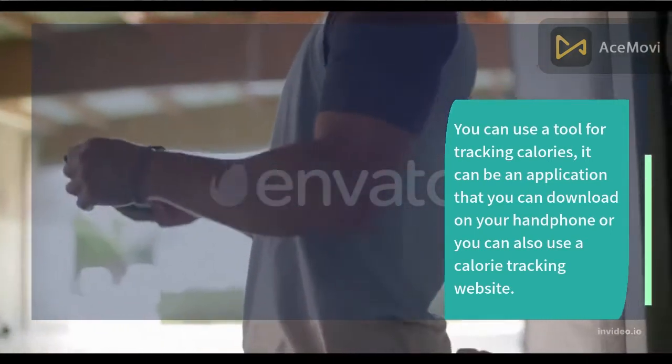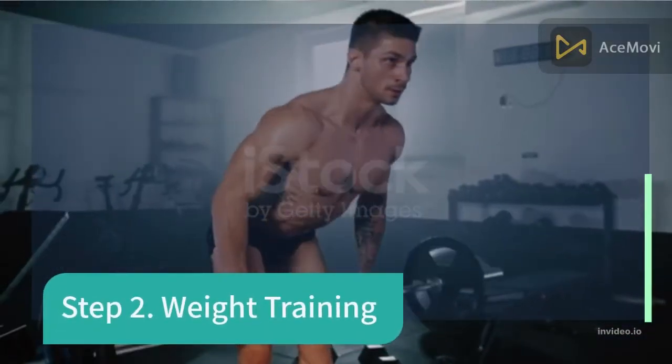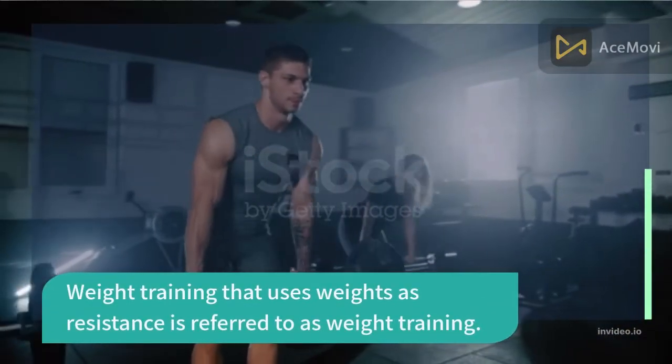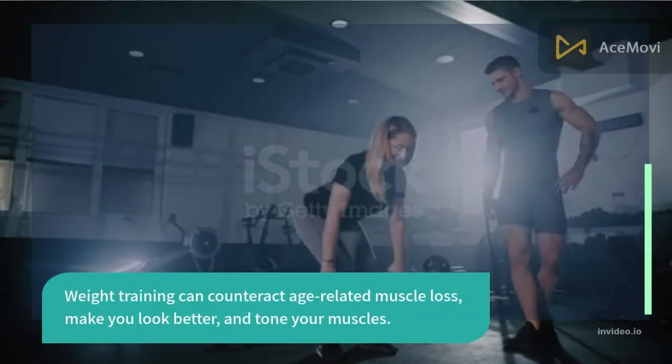Or you can also use a calorie tracking website. Step 2: Weight training. Weight training uses weights as resistance. It can counteract age-related muscle loss, make you look better, and tone your muscles.